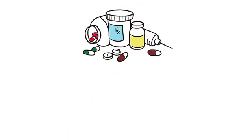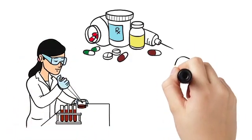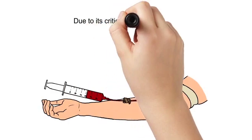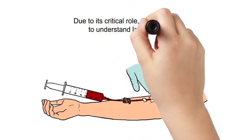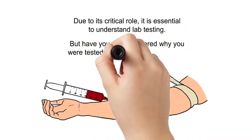In the world of medicine, lab testing can help patients work with their doctors or health care providers to learn about their health and decide on treatment. Due to its critical role, it is essential to understand lab testing. But have you ever wondered why you were tested or what the results mean?